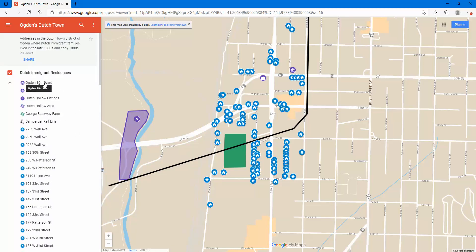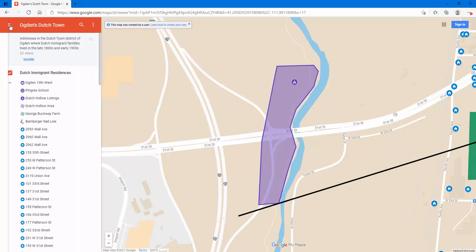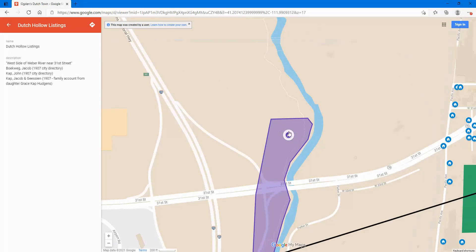I also included a few landmarks, like the 19th Ward Pingree School and the Dutch Hollow area out here on the left. This is something a lot of people have asked about — where that was. It was roughly between 31st and 33rd Streets on the west side of the Weaver River. Ironically, I found a few actual listings of Dutch Hollow as people's address in some of the city directories. If you click on the tent icon here, you can see where they were camping out. The directory would show for a few of these folks: 'west side of Weaver River near 31st Street' — and that was their listed address.